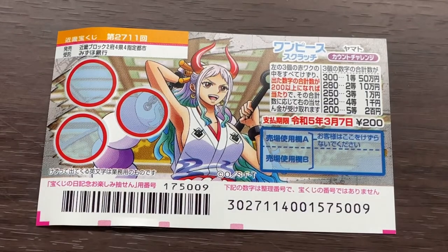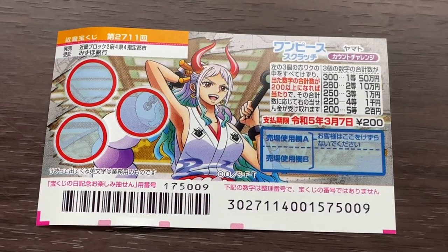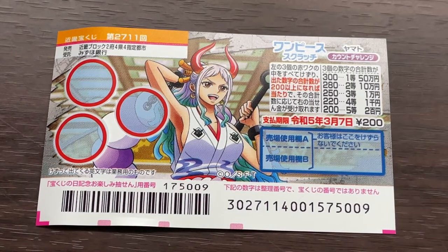I've got one ticket, so wish me luck. They started selling this ticket today. The sales period is until March 8th, so give it a shot if you want.